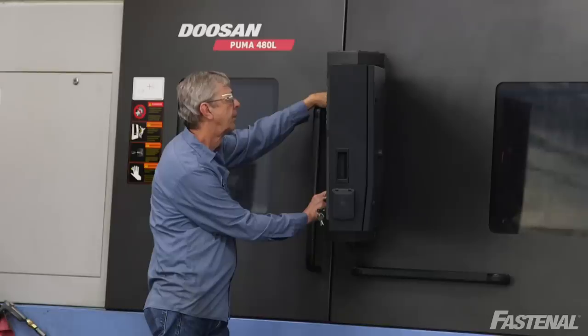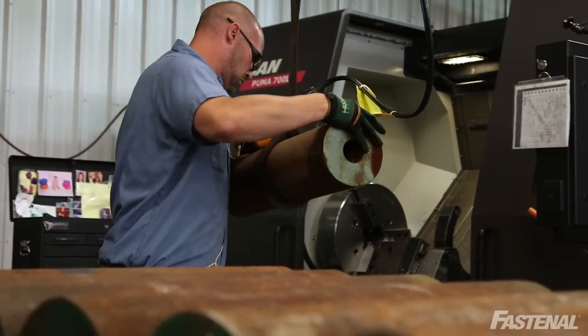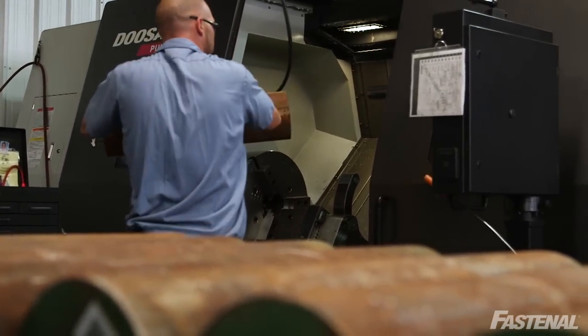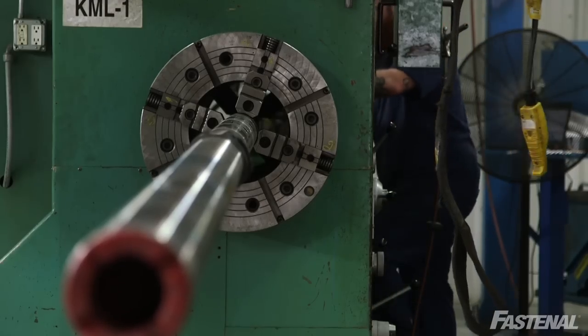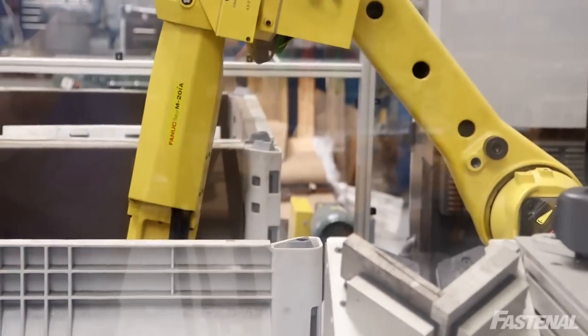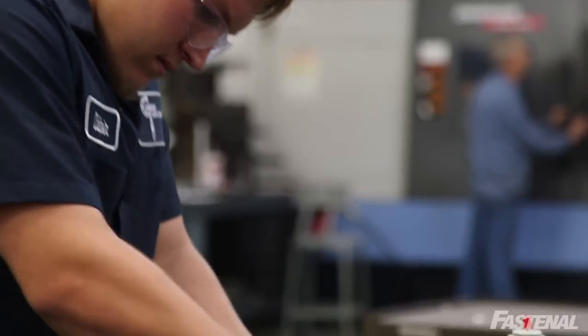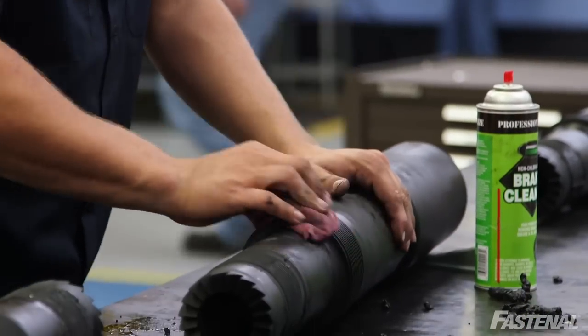O'Connor Machine was founded 13, 14 years ago now, and we primarily machine parts for the oil and gas industry. We started off as a job shop, but now we've moved into high-volume production and robotics. We do specialty machining for customers, and re-work from product that has been in the field already and being re-serviced with new threads and connections.